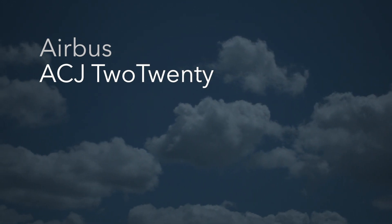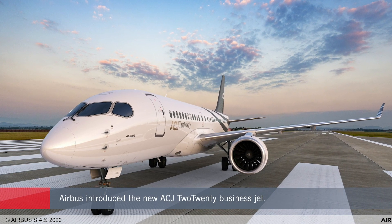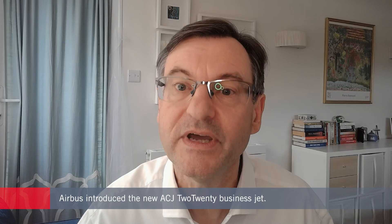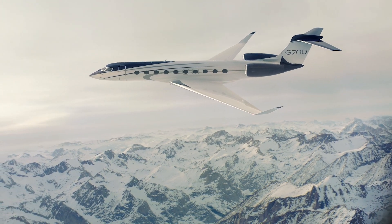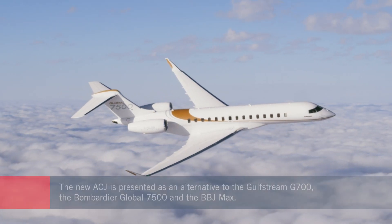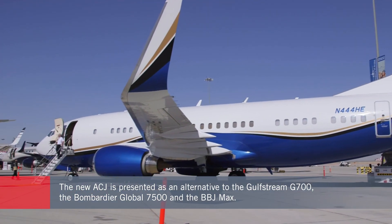Airbus has unveiled a new option at the top end of the private jet market. The company says the new ACJ 220 fills a gap between purpose-built large-cabin ultra-long-range aircraft and the so-called bizliners, which are VIP versions of existing airliners. The new ACJ is competing with alternatives such as the Gulfstream G700, the Bombardier Global 7500, or at the other end of the spectrum, Boeing Business Jets.